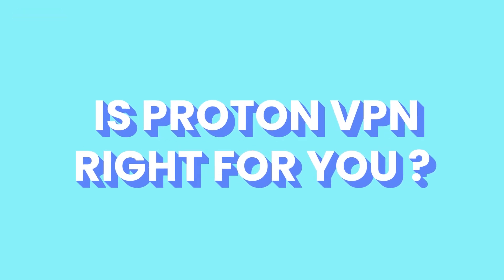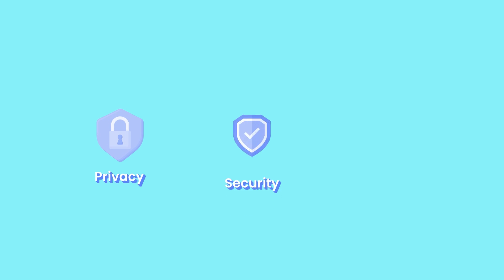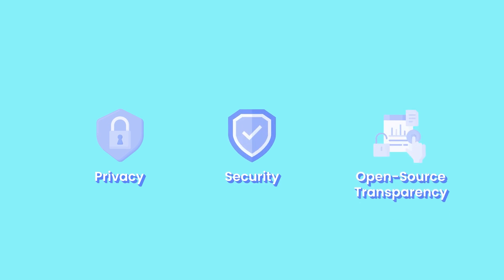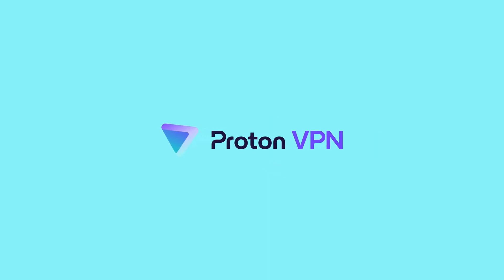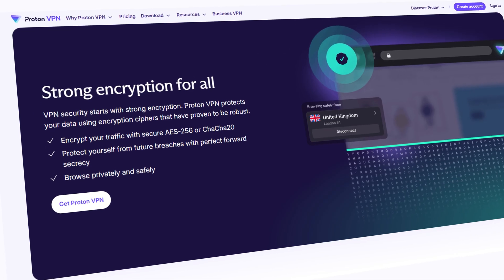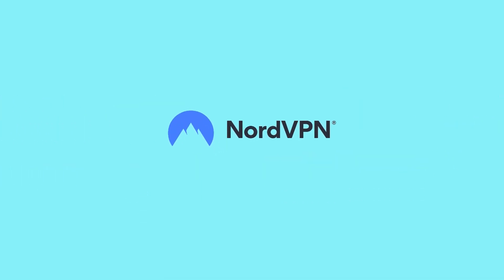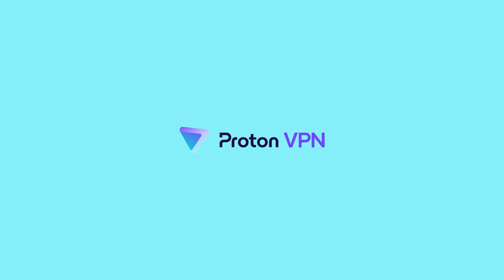So, is ProtonVPN right for you? Here's my final verdict: if you prioritize privacy, security, and open-source transparency, ProtonVPN is one of the best choices on the market. It's an excellent option for users who want a free, trustworthy VPN with strong encryption and a no-logs policy. But if speed and all-around performance matter to you, then NordVPN is your best bet. If you'd like to see how ProtonVPN ranks in a best VPN roundup, watch that video — or if you're looking for the best cloud storage, check out that one. Thanks for watching!